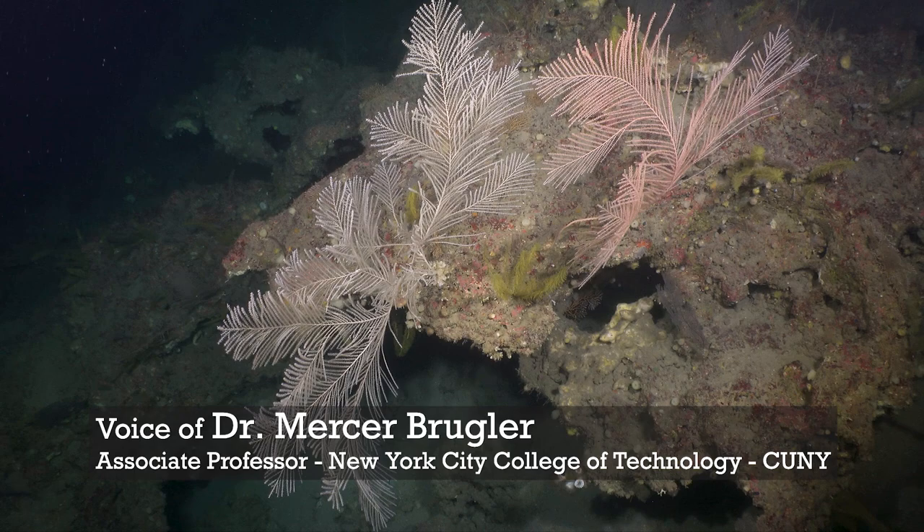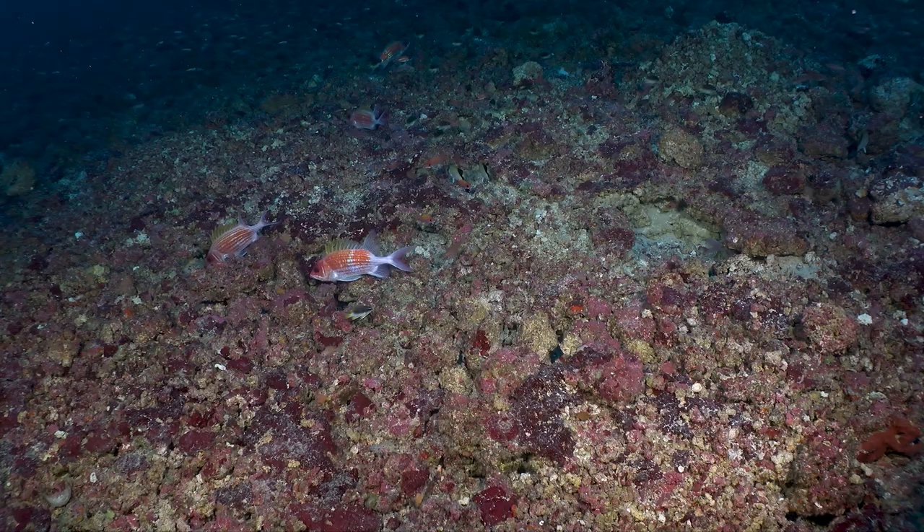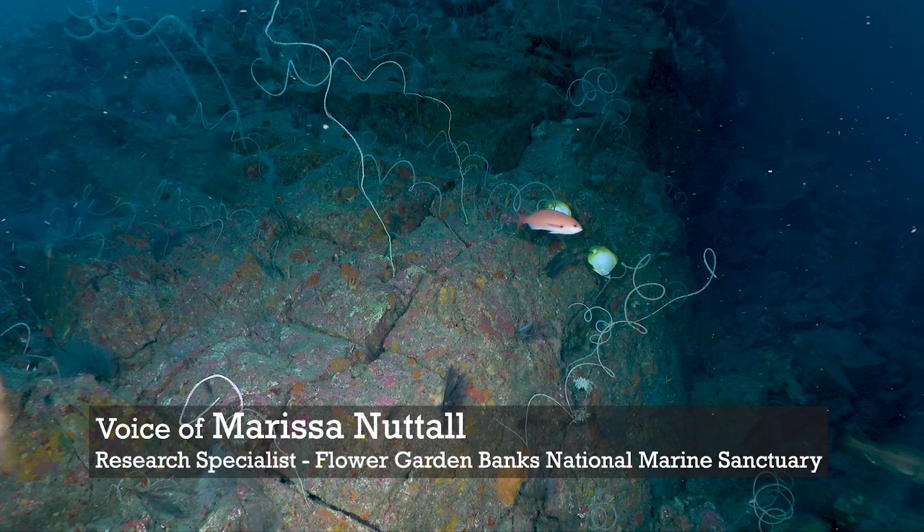My name is Mercer Brugler. I'm an associate professor of biology at New York City College of Technology. And with me I have Mercer Nuttall, part of the Flower Garden Banks National Marine Sanctuary research team.